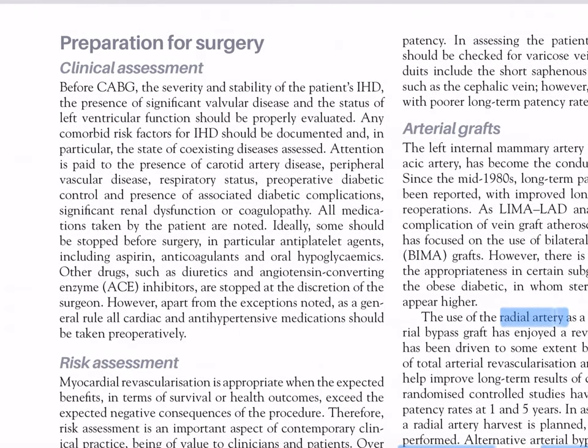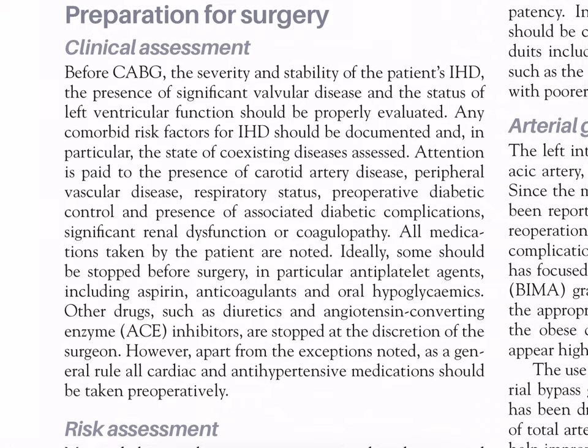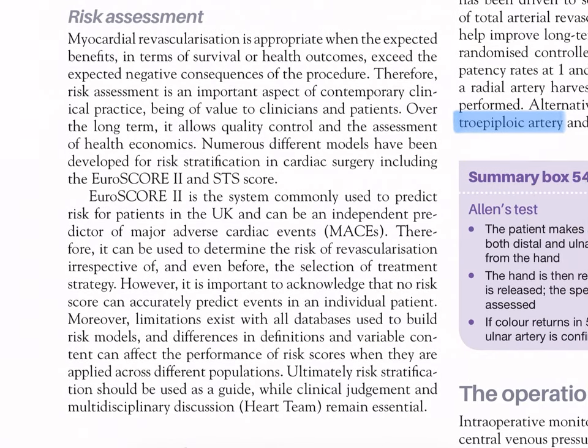Preparation for surgery - clinical assessment: before CABG, the severity and stability of IHD, presence of significant valvular disease, and status of left ventricular function should be properly evaluated. Comorbid risk factors should be documented, including coronary and peripheral vascular disease, respiratory status, preoperative diabetic control, renal dysfunction, and coagulopathy. All medications taken by the patient are noted; ideally, anti-platelet agents including aspirin, anticoagulants, and oral hypoglycemics should be stopped before surgery. Generally, all cardiac and antihypertensive medications should be taken preoperatively.